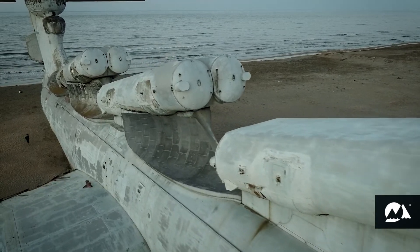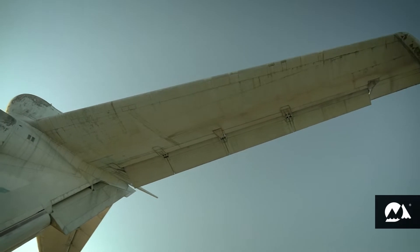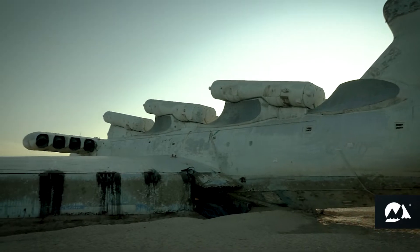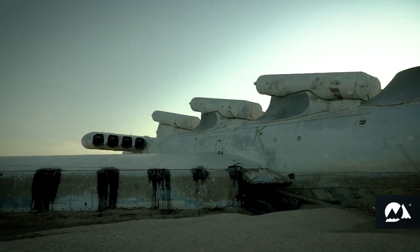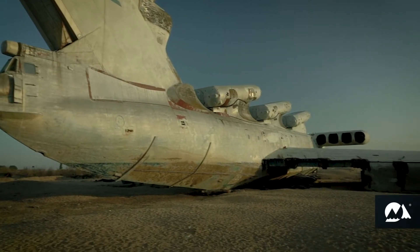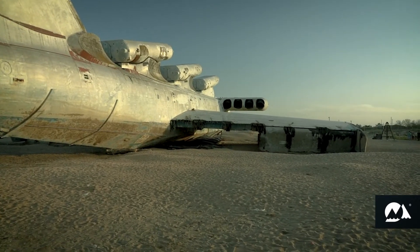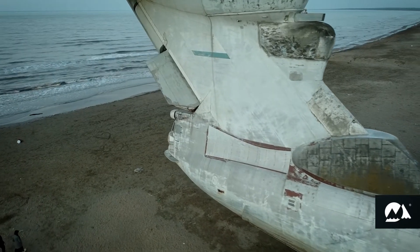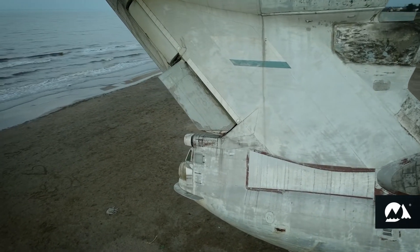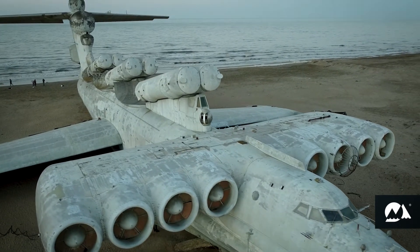The missile carrier's flight range was 2,000 kilometers, and with an additional fuel margin, 4,000 kilometers. The flight altitude ranged from 1 to 5 meters. The Ekranoplan could take off and land on water in a five-point storm with a wave height of two and a half meters. Unlike ships, it could easily fly over minefields at sea.